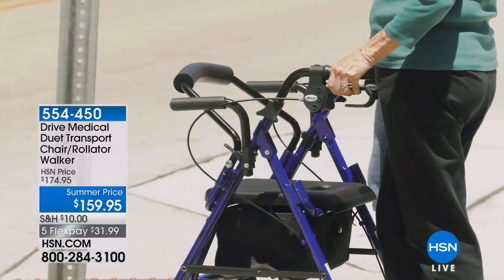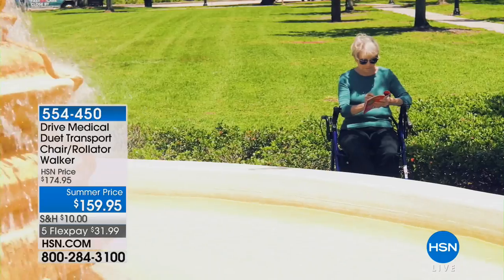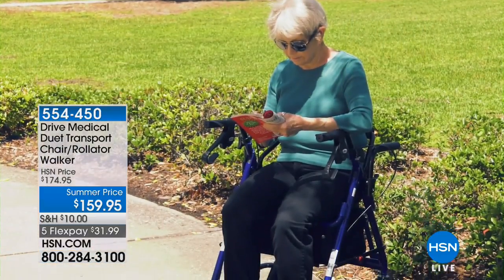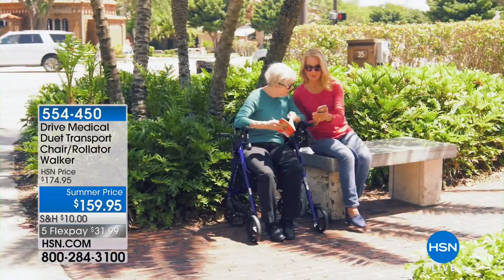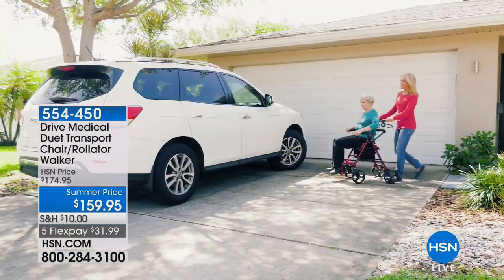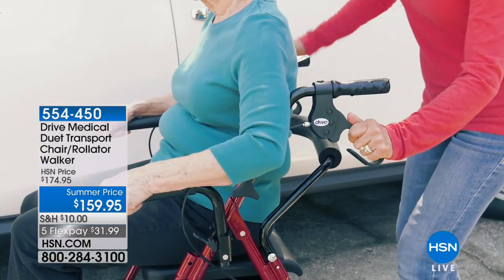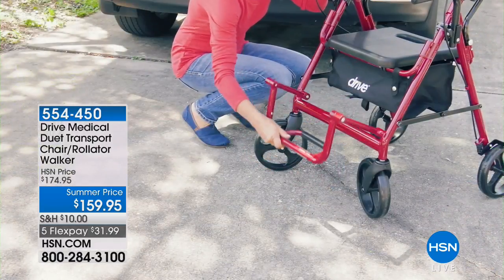This is what we call the holy grail. It's from Drive Medical Company. It's a transport chair and a rollator walker — a combination of both. It gives you the features of a rollator and a transport chair in one unit. This unit holds 330 pounds, and it only weighs 19 pounds when you fold it down and put it in a trunk, but it gives you the ability to ambulate independently or be pushed safely by a caregiver.